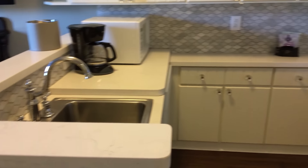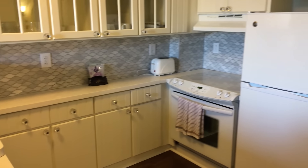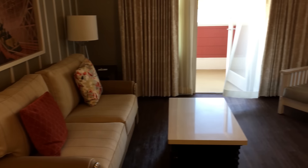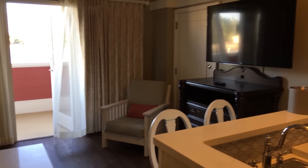There's a full kitchen so you can prepare your own meals. The couch turns into a pullout bed, which is great if mom and dad want a separate sleeping area from the kids. Let's go see the bedroom.